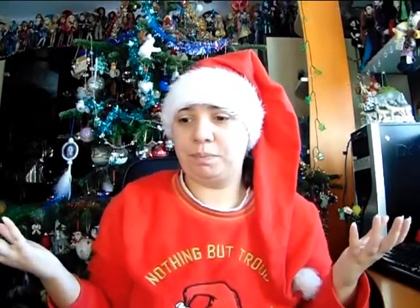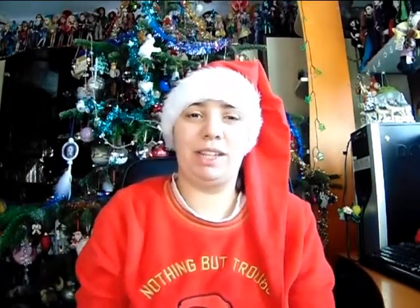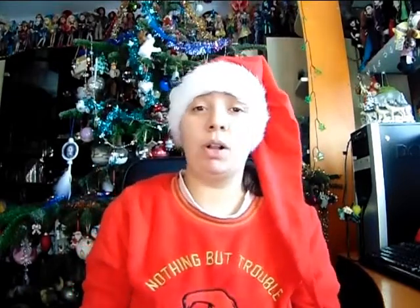I'm going to start the new year with a haul video. The haul is actually from last year - it's kind of weird to say that. As you already saw from the title, this is my 2019 Christmas haul video. Yes, I know I'm a little bit late to the party with this video.